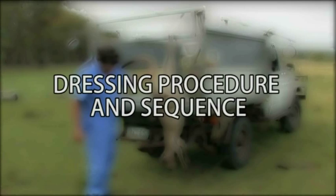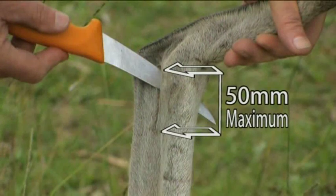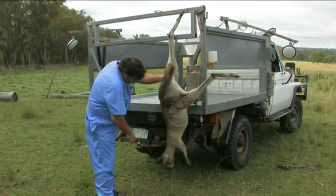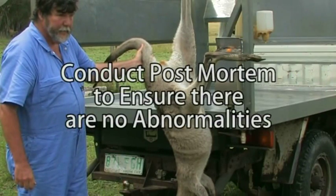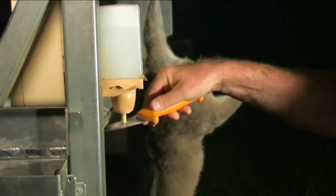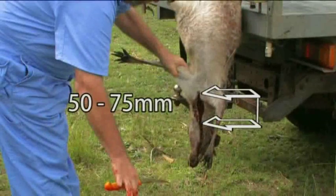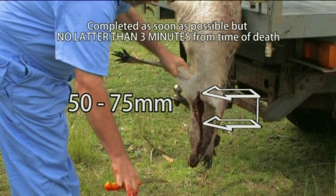Dressing procedure and sequence. Place a slit in the hock of the right leg to hang the body. This will be a maximum of 50mm in length, with the cut made by cutting towards the hock. No further dressing is to be done whilst the carcass is on the ground. Rinse knife. Once the carcass has been hung, conduct a post-mortem inspection to ensure there are no abnormalities. The head is inspected for a clean shot to the brain. Commencing with a sanitised knife, stick the animal by driving the knife through the base of the throat, ensuring the collarbone is broken, creating an opening of 50–75mm. This should be completed no later than 3 minutes from the time of death.